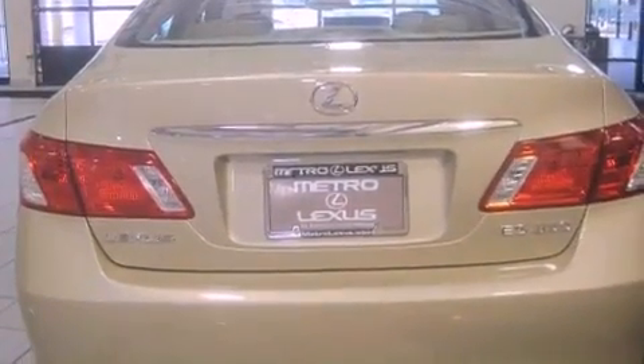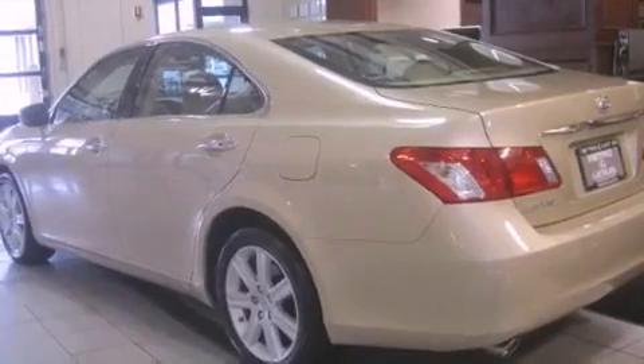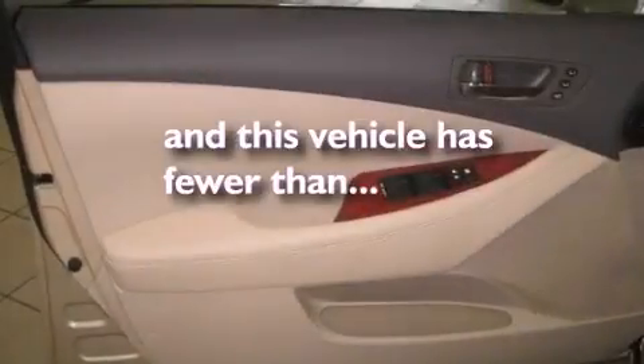Additional features include fog lamps, a low tire pressure indicator, a traction control system, and air conditioning with automatic climate control. This vehicle has fewer than 38,000 miles on the odometer.